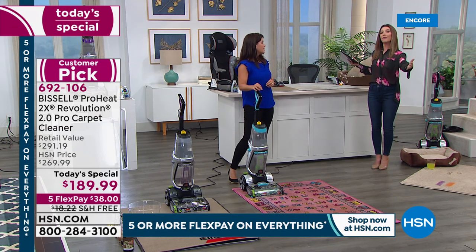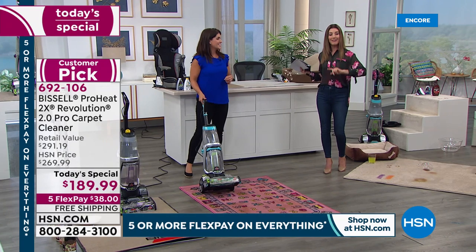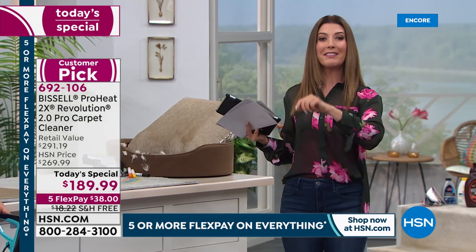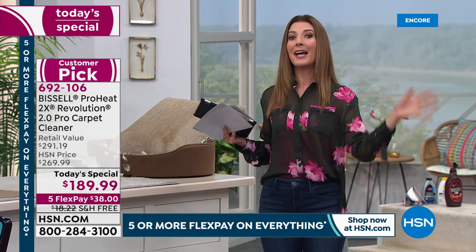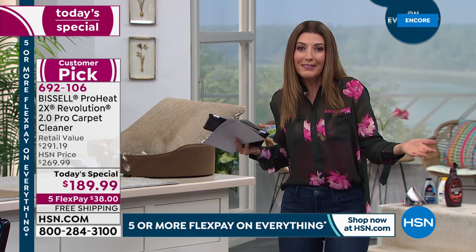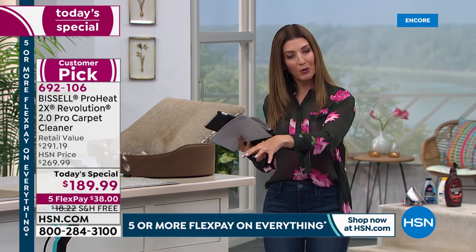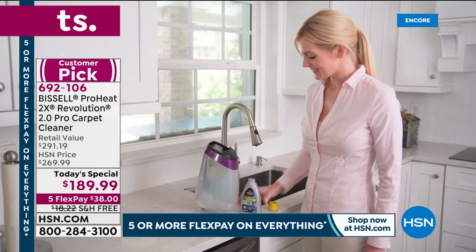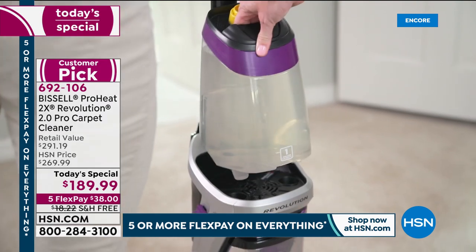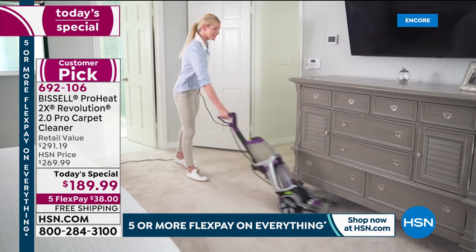All together this is a retail value no one can compare to — $291 at retail. This is the one day in 2020 you can get this top-of-the-line Revolution 2.0 at this incredible value. We don't anticipate another Today's Special with a carpet cleaner for the rest of the year. If you don't own a carpet cleaner, it's probably because they were too expensive or you didn't realize they could be so powerful, portable, lightweight, and easy to use. Our flex payments make it really easy — interest-free, just $38 a month.